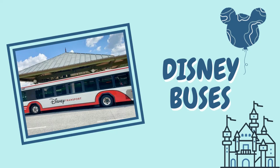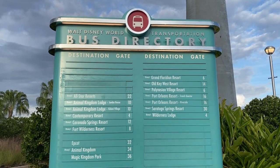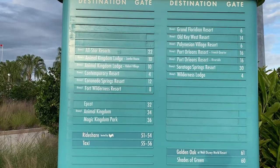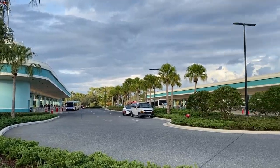The first and most well-known way to get around Disney World is by taking the park buses. At each of the parks you'll find a bus directory for the transportation station listing all of the buses, where they go — whether to resorts or other destinations — and which gate you need to board that bus.